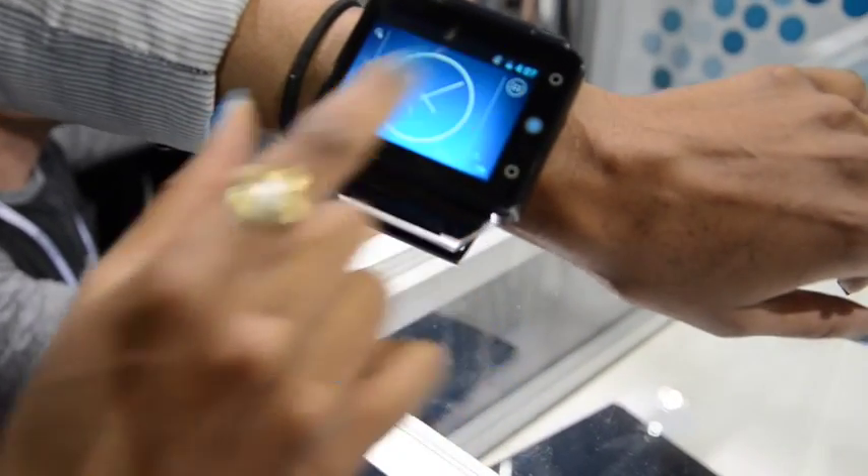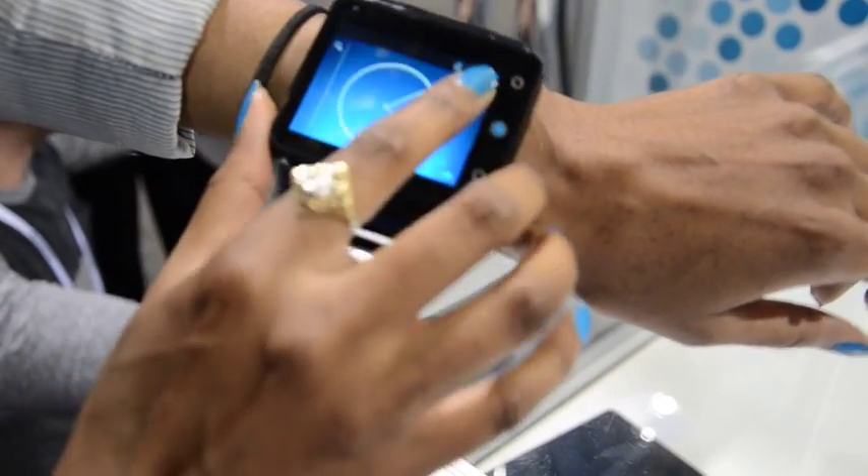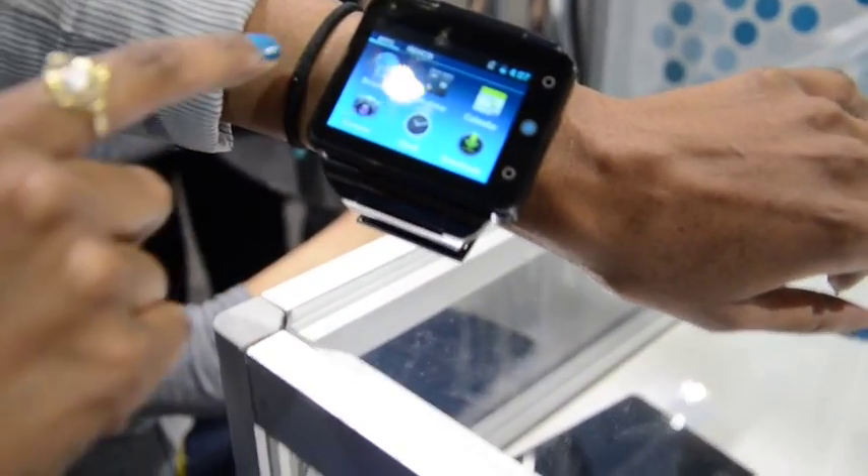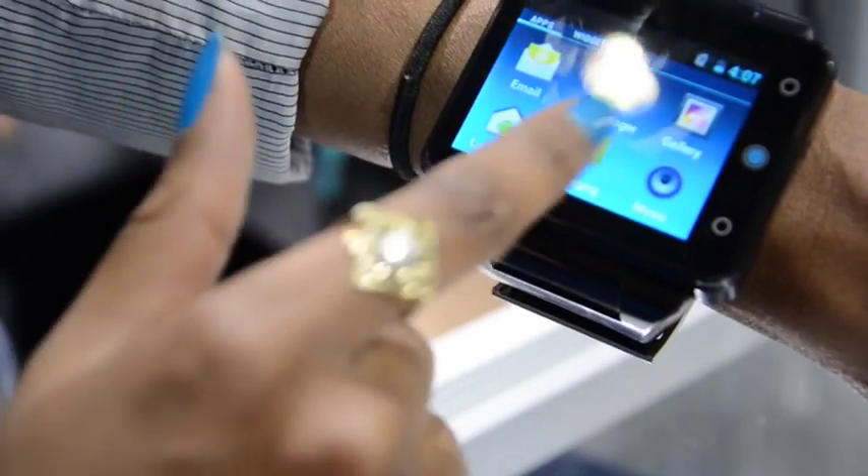So we can go here — you have your web browser, you have your camera, you have all the apps here. Anything that an Android does, you'll be able to do it here.